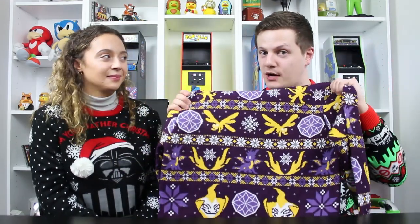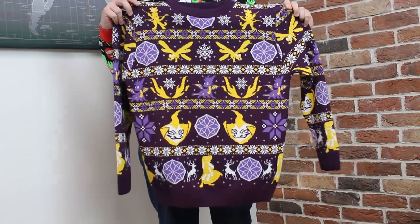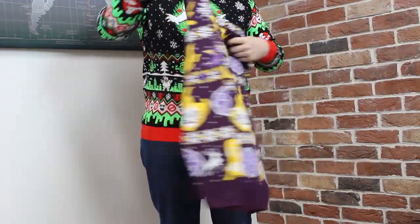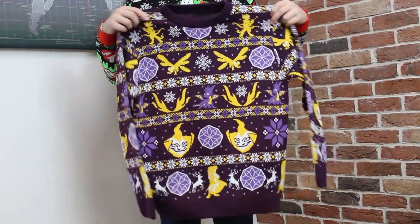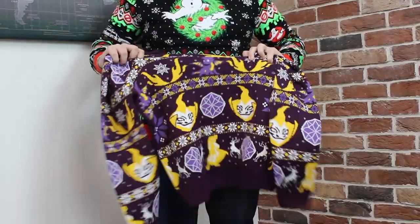First up is the official Spyro Christmas sweater — this is the 2019 design. We did release one last year, but this one has lots of lovely Spyro designs and Sparks, and Ripto and lots of nice reindeers and snowflakey designs. Yeah, I think it's great, I love all the colours. It's nice and warm, always helpful in this weather. Nice and knitted. It's definitely something I'd throw on.